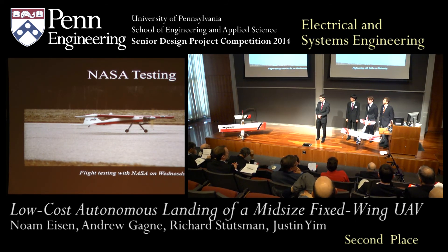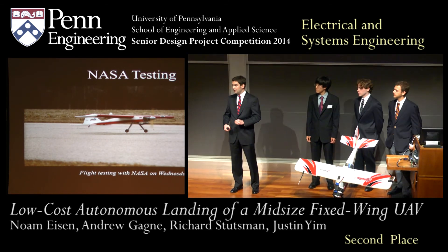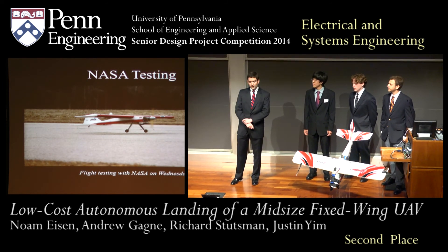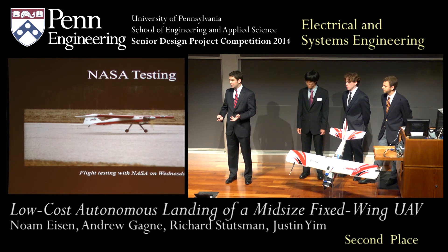At the same time, interest at NASA in our project has continued to grow. Now there are multiple labs who desire to implement our landing module on their fleets of UAVs. We're really excited to continue working with NASA on this important and exciting project.